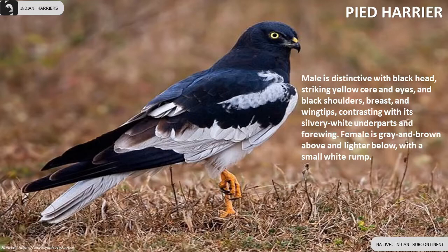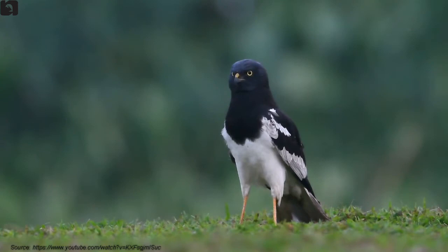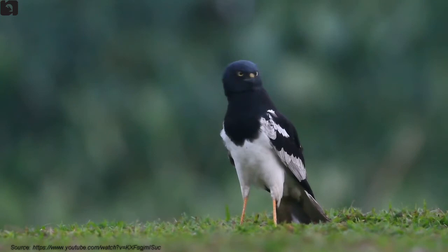The male is distinctive with a black head, striking yellow cere and eyes, and black shoulders, breast, and wingtips contrasting with its silvery white underparts and forewing. The female is grey and brown above and lighter below with a small white rump.